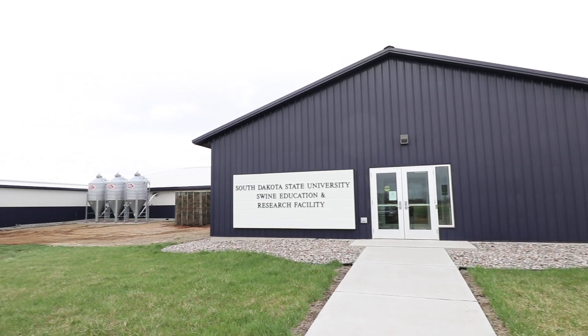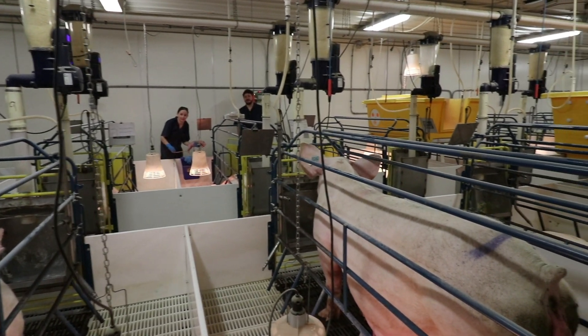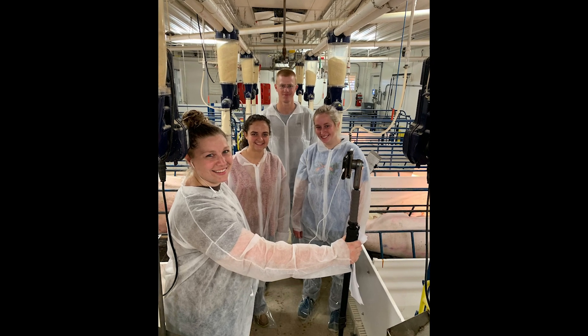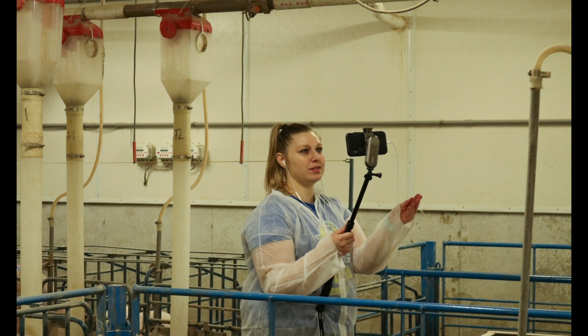The Swine Education and Research Facility was constructed in 2016 and serves as a resource for state, regional, and national educational opportunities, such as the National Pork Board's Operation Main Street Virtual Tour Program.